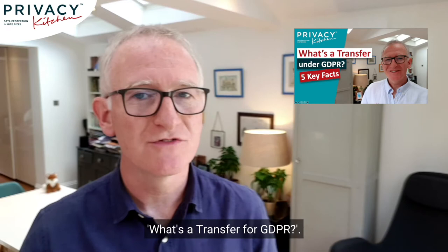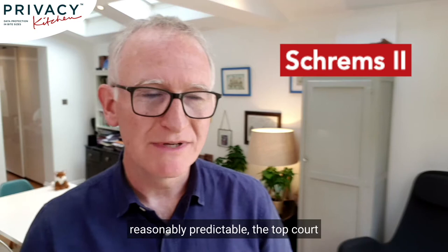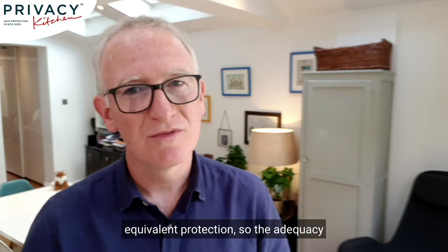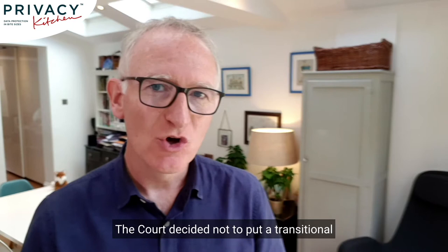The big news on 16th July 2020 was that Privacy Shield was invalidated in a case called Schrems 2. In a move that was reasonably predictable, the top court in Europe declared that Privacy Shield did not actually provide equivalent protection, so the adequacy decision for Privacy Shield was invalid. Therefore, as from 16th July 2020, Privacy Shield is dead in terms of GDPR. The court decided not to put a transitional period in place — so what do organisations do now?